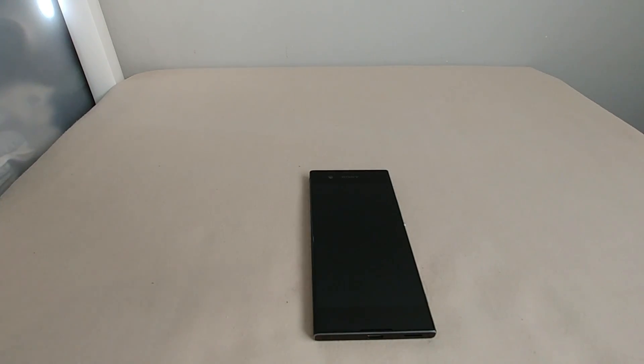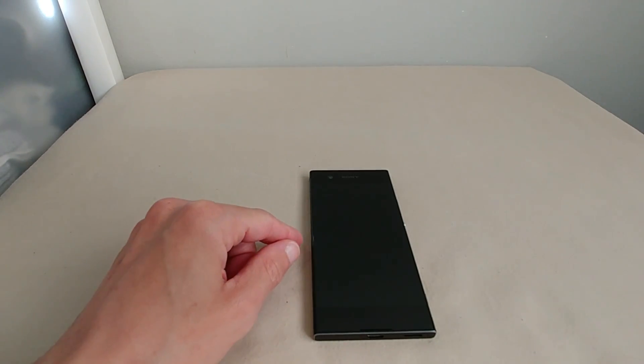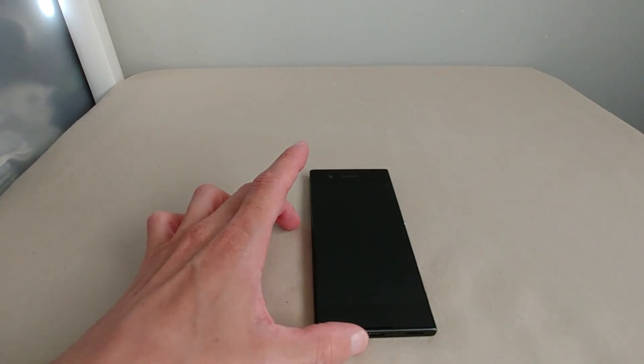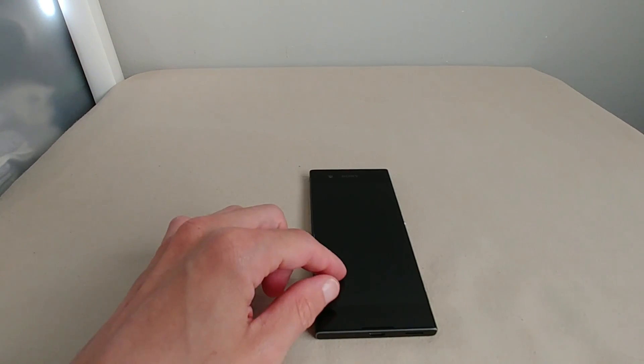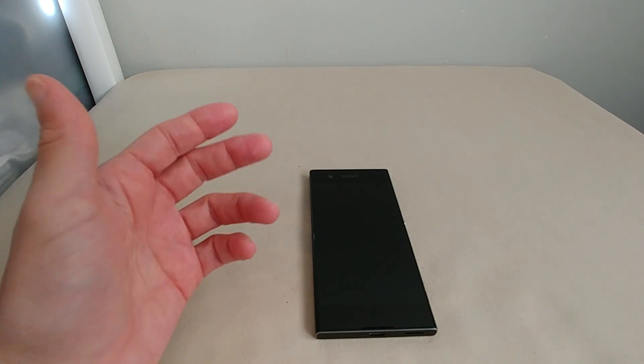This is the mid-ranger, the XA1. There's also the entry-level Sony Xperia L1 at $199, this one at $299, and the Xperia XA1 Ultra at $399 which hasn't come out yet. Then there's the flagship, the Sony XZ Premium, which will run you $799 — so out the door you're looking at about $850 after tax.